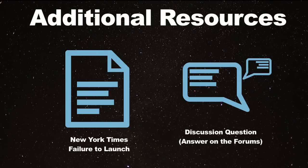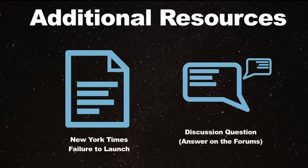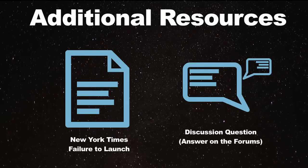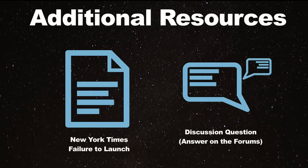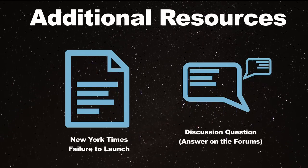You can read the full article linked in the next slide to get a better understanding of all the factors that led to the issues with this project. Then answer the discussion forum questions and make sure to post your answers to the forum and collaborate with your peers.